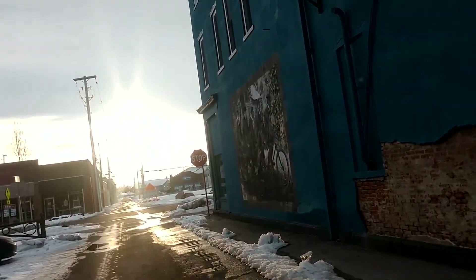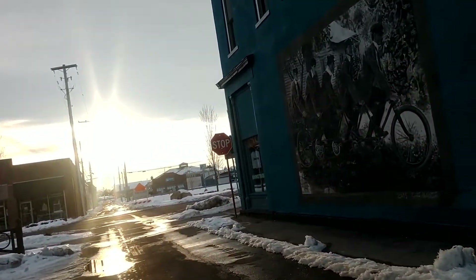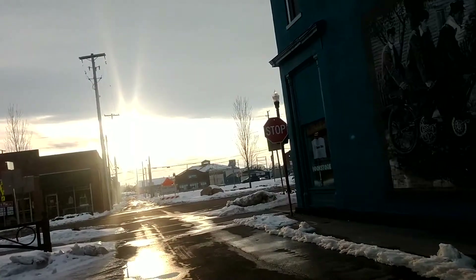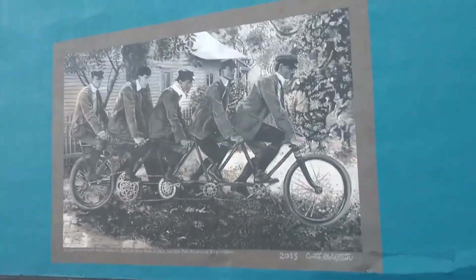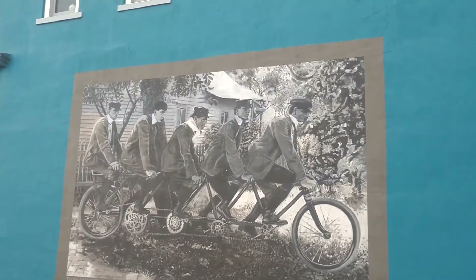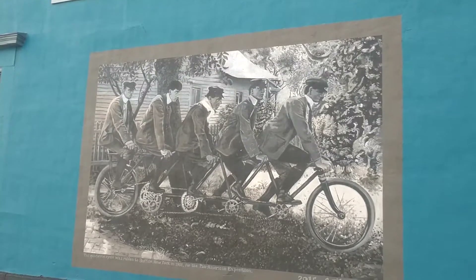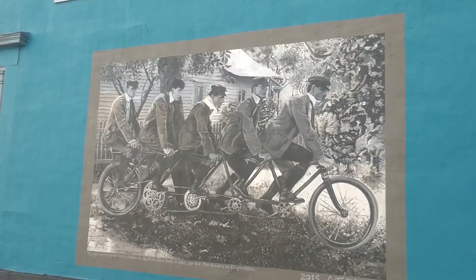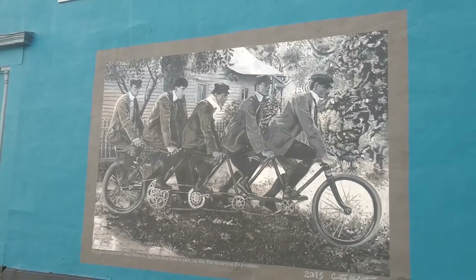I don't want you to miss this mural right here. Check it out — it's obviously taken from a photograph. This quintet cycle was ridden to Buffalo, New York in 1901 for the Pan-American Exposition.